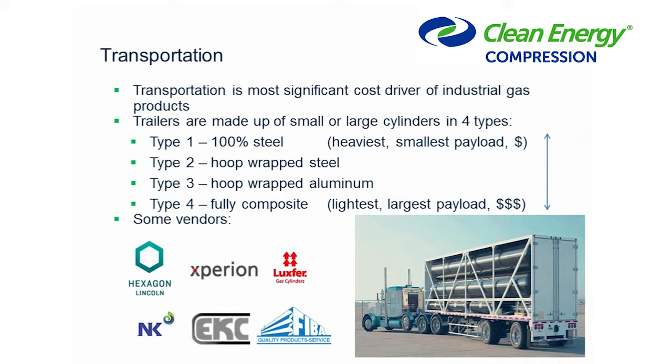Transportation is the most significant cost driver of these projects. There are different trailer manufacturers out there. In the industry there are a few different types of cylinders — Type 1 through Type 4 — and we'll spend time going through those. Type 1 is a 100% steel cylinder. It's fairly heavy, carries less due to weight restrictions, but has the lowest cost. If the mother and daughter stations are quite close, or if you're transporting the gas via ship where weight isn't as much of an issue, these cylinders work well.